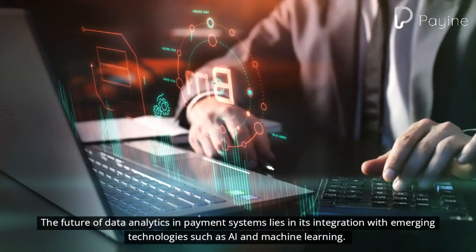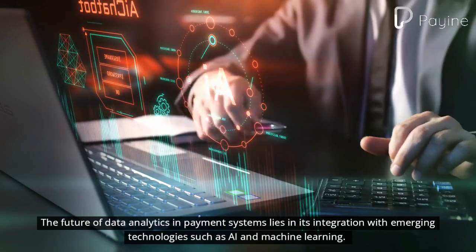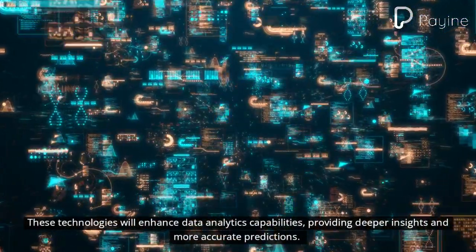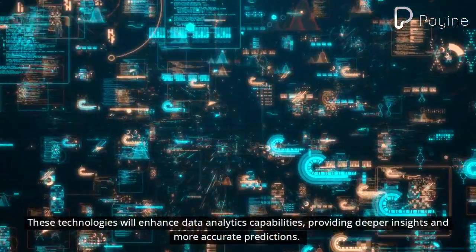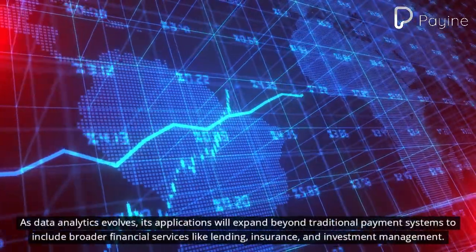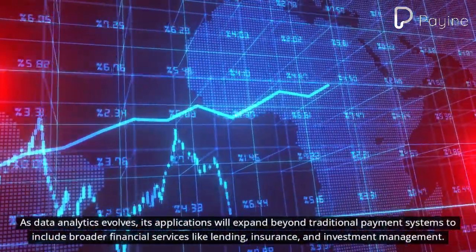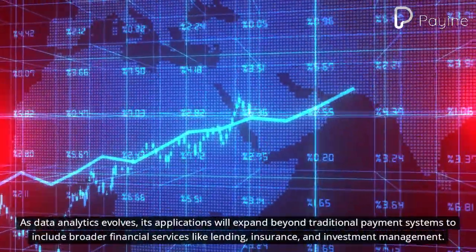The future of data analytics in payment systems lies in its integration with emerging technologies such as AI and machine learning. As data analytics evolves, its applications will expand beyond traditional payment systems to include broader financial services like lending, insurance, and investment management.